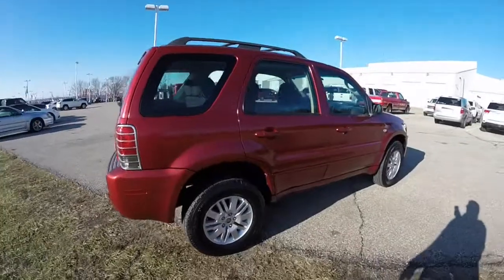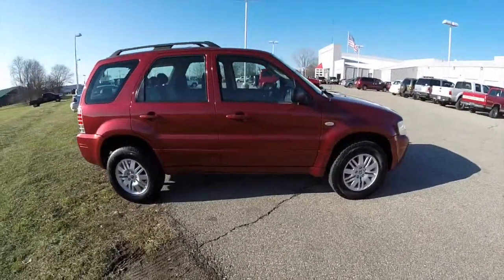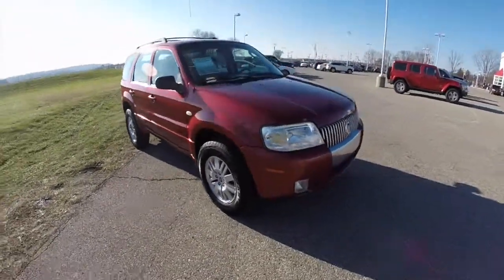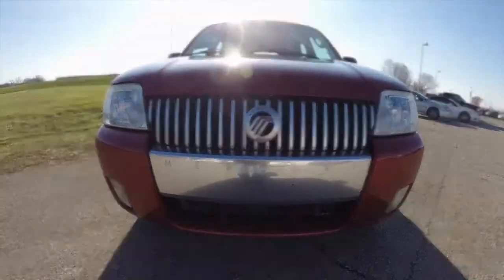This does conclude our quick walk around look at this 2005 Mercury Mariner. If you have any questions or would like to see this vehicle, please contact our showroom — one of our friendly sales staff will be more than happy to answer any questions you may have. And as always, thanks for watching.